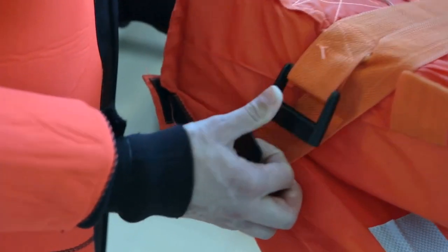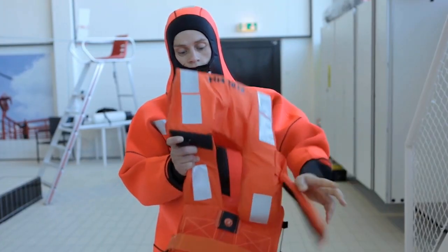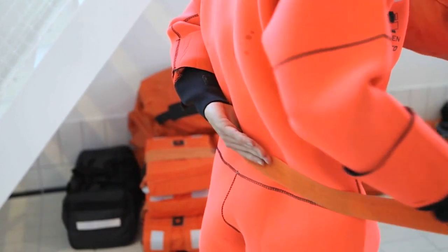The life jacket doesn't need to keep your entire weight afloat. What's inside a life jacket that helps add buoyancy? Most commonly used materials are plastic foams which use closed cells that trap air in pockets once the jacket is submerged in water.